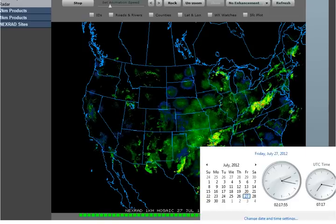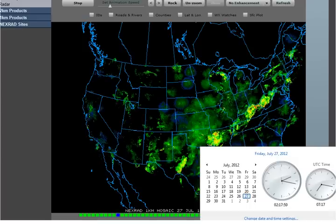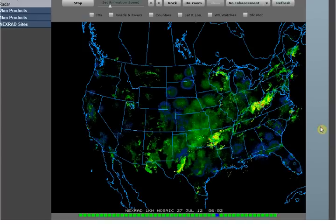Hello, it's Friday, July 27th, 2012 at 2:17 a.m. Central Time. And I wanted to show you a couple things here on radar tonight.